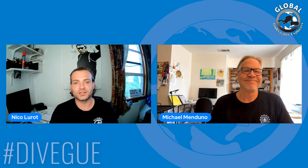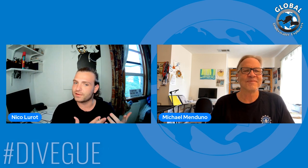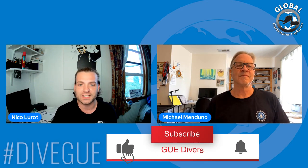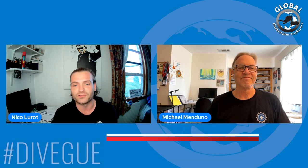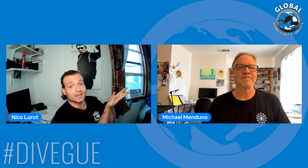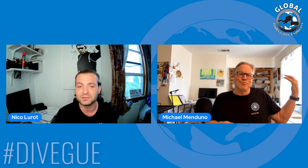Hello, everyone. Welcome to the latest edition of our in-depth preview for the In-Depth newsletter, released right here on our YouTube channel. My name is Nico Luro. You can find me right here on the channel as well as on GUETV with my new photography series. And I'm joined today by the rock star over to my left, Mr. Michael Manduno.